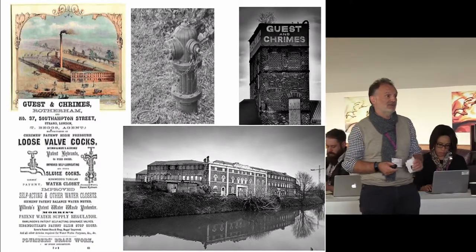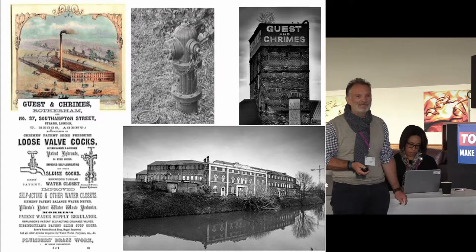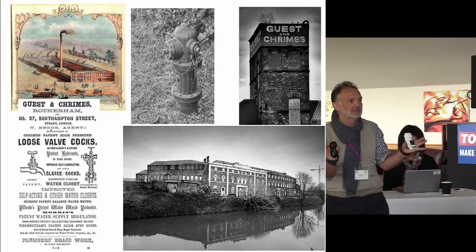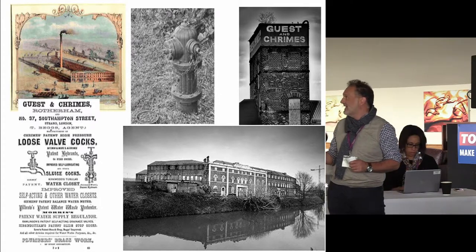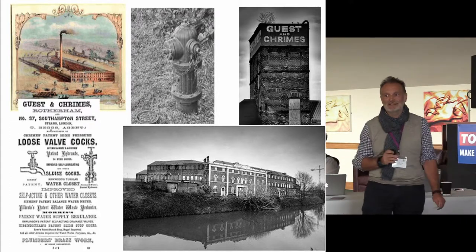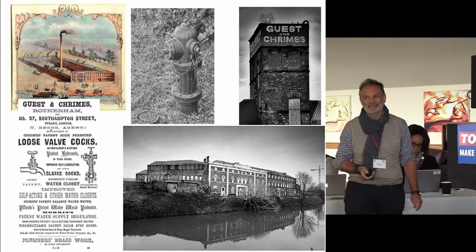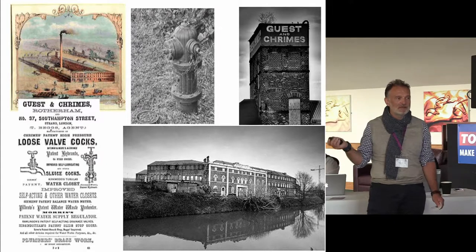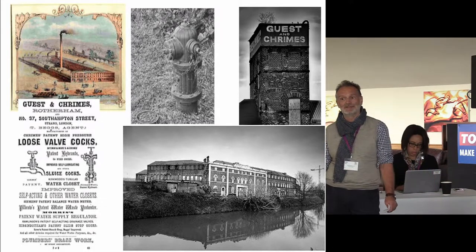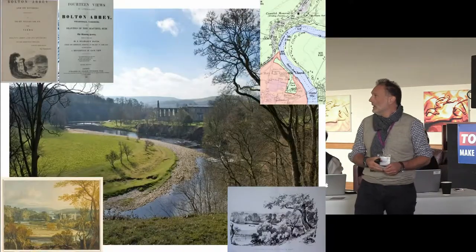We need to address the obsession with fabric. This building in Rotherham is a Grade II listed building — quite frankly a pretty unremarkable building — but this is where the high-pressure screw-down tap was invented. If you've washed your hands today, you can thank Guestings Crimes, who also invented the New York fire hydrant. So this area of Rotherham is actually known as New York. The story of ingenuity — not the building itself — is how we need to use that heritage.